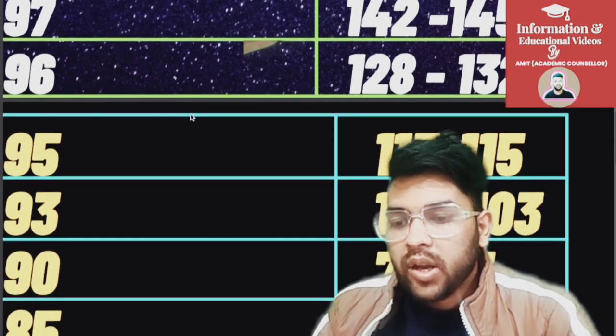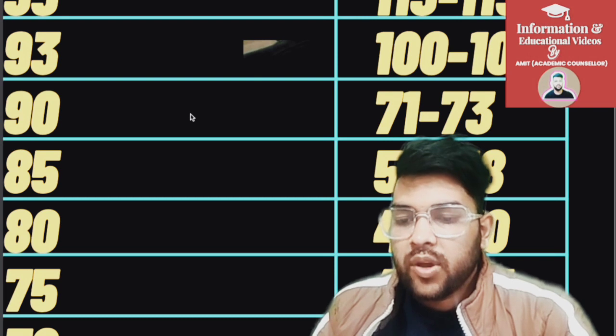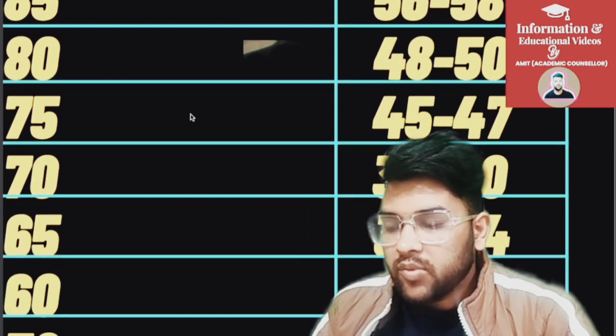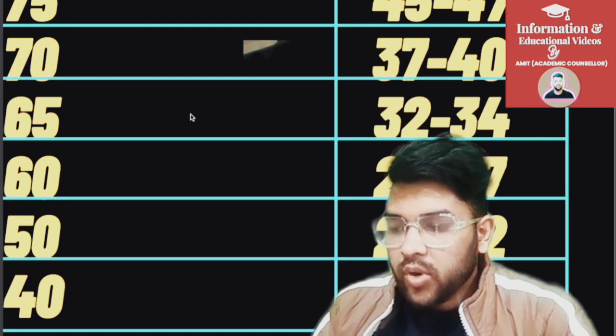For 90 percentile it is 71 to 73 marks, for 85 it is 56 to 58, for 80 it is 48 to 50, for 75 it is 45 to 47, for 70 it is 37 to 40, for 65 it is 32 to 34, for 60 percentile it is 25 to 27, and for 50 percentile it is 20 to 22 marks.